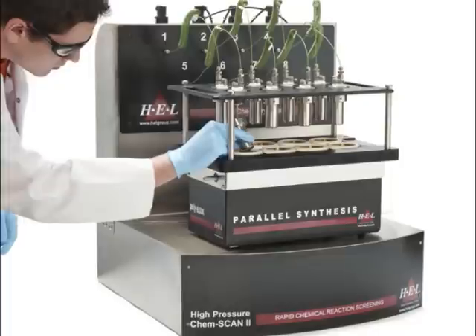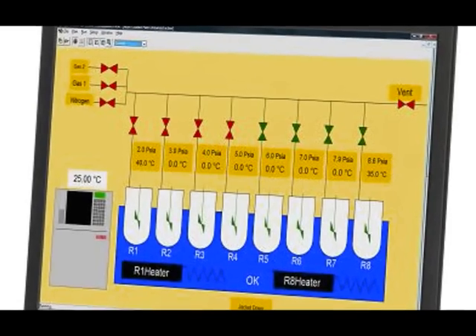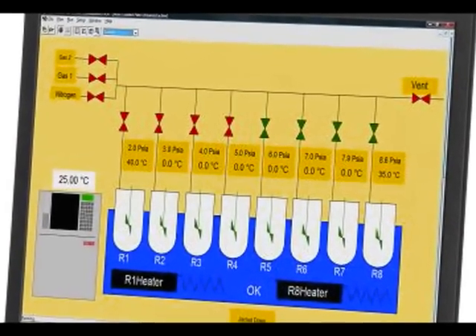However, changes to operation can be made at any time during the experiment without stopping, using HEL's powerful and intuitive WinISO software.